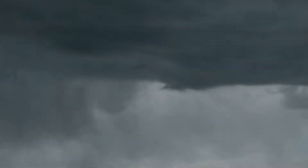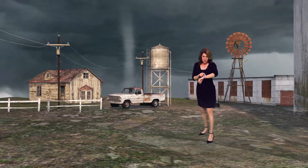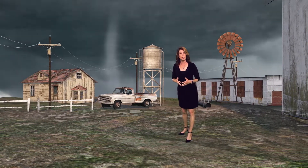The next step is a funnel cloud that begins to form. The National Weather Service issued a tornado warning and now, on average, you have less than 15 minutes to seek shelter from a violent thunderstorm like this one.